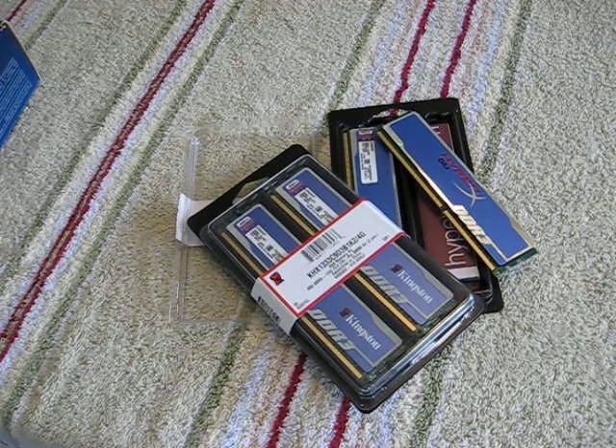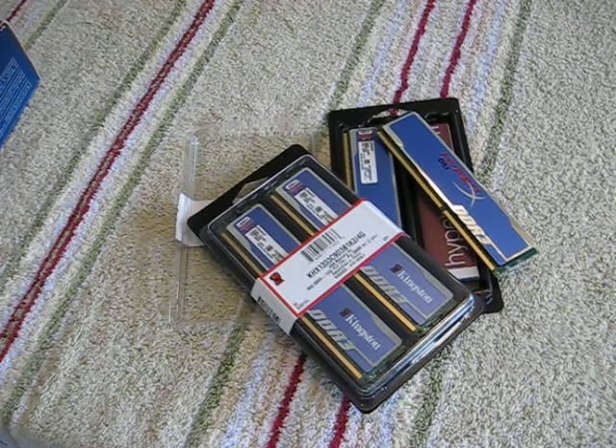Windows 7 can take around 2 gigabytes — estimates range between 1.25 gig and 1.7 gig just to run Windows 7 idling — so you want to put a lot of memory in your machine if you're running Windows 7.